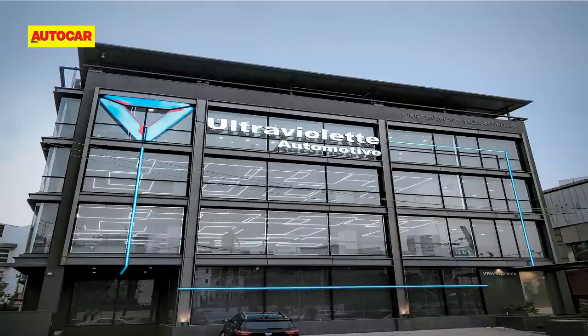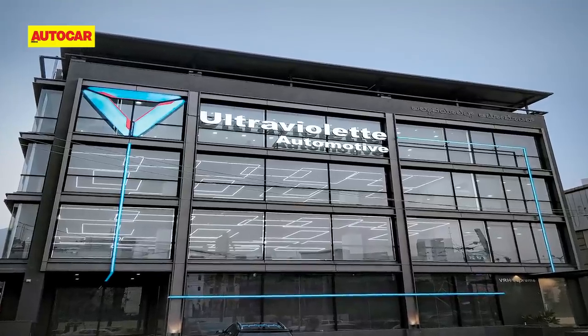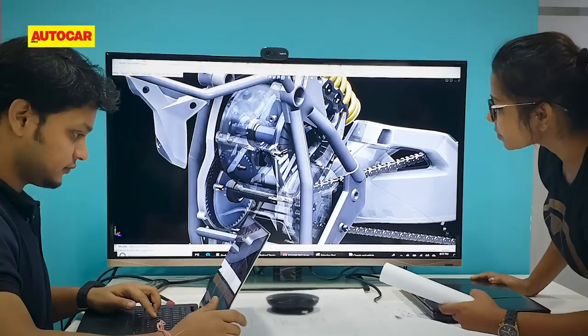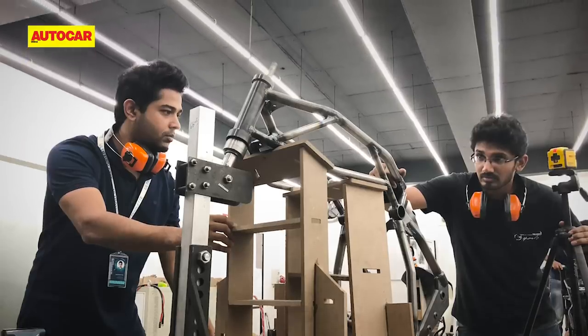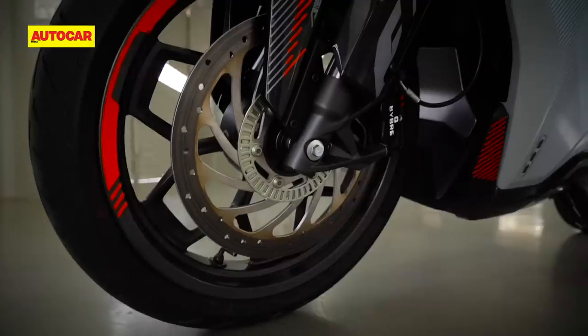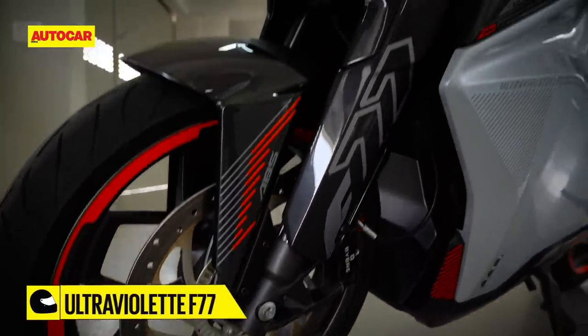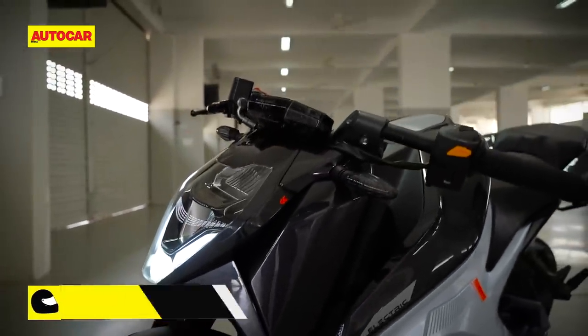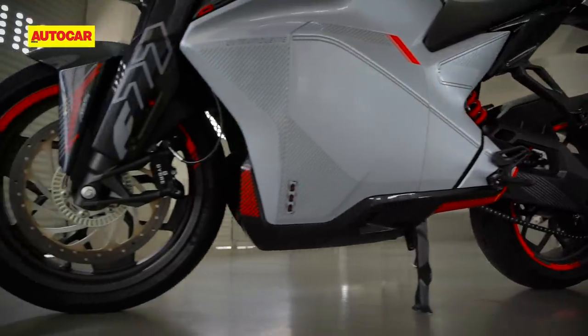Ultraviolet is a Bengaluru-based startup that's been working on the concept of an electric motorcycle all the way since 2015. Things have moved on a lot since then and TVS now holds a 25% stake in the company. The F77 is Ultraviolet's first product and when you're trying to introduce something that's completely new and unheard of, it helps if your bike is built to stand out.